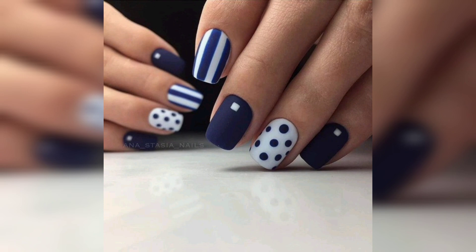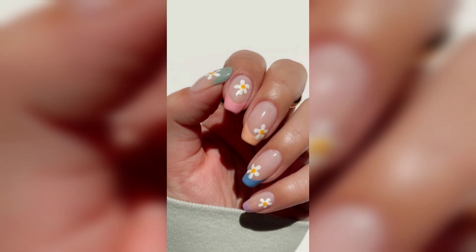From scenic mountains and caves to dreamy galaxy nails, there is no limit to the imaginative possibilities that can be translated onto your nails.